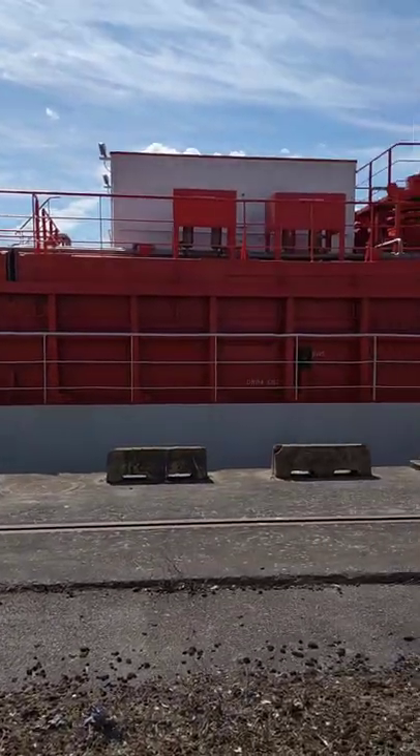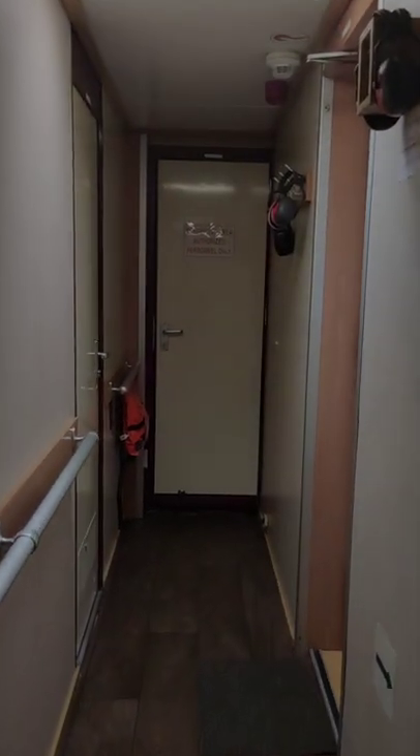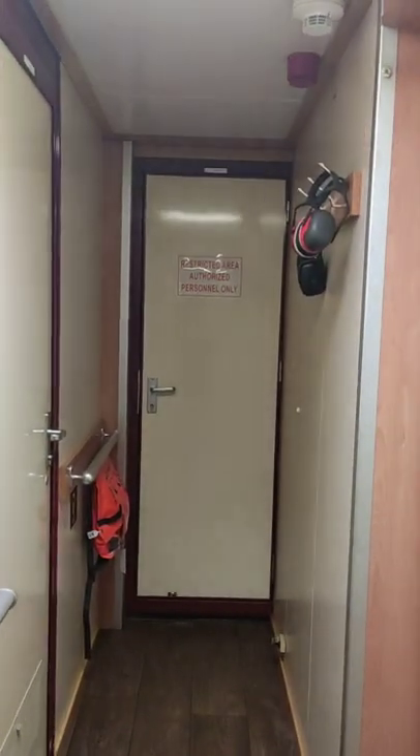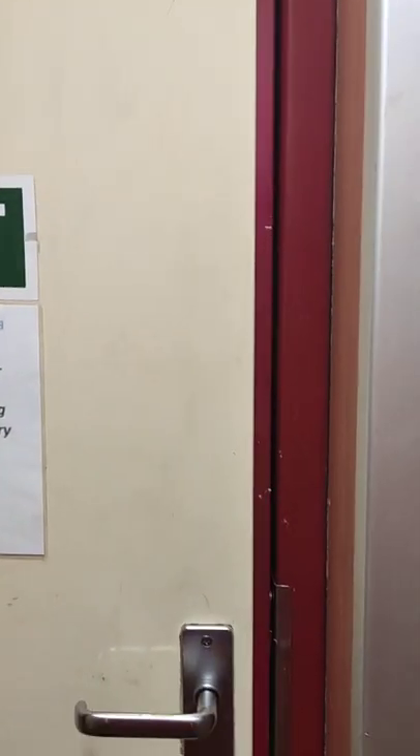Expect that the engine room and its machineries are far smaller compared to the large ships you usually encounter. Our engine room is manned by two personnel, namely the chief engineer and the third engineer. In large ships, they have 6 to 10 engine crew.